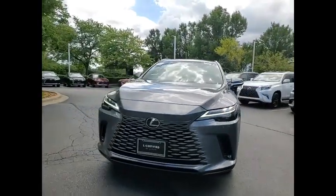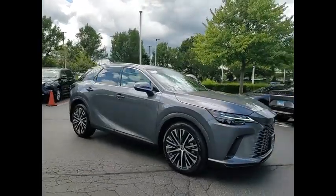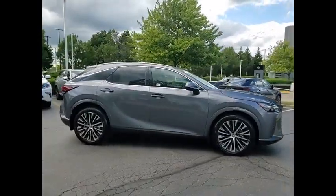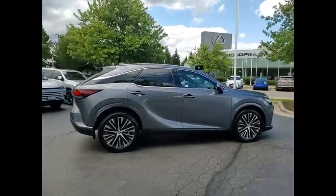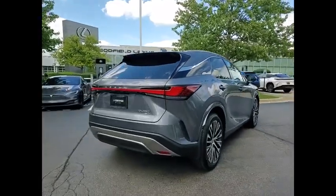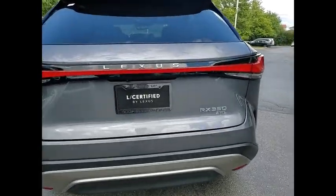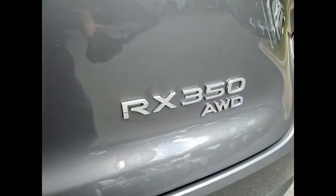Stop by and take a look at the 2023 RX350. The RX350 offers a driver-inspired design and intuitive technology that puts you in total control of your interior. Paired with the spacious cargo area, the RX350 continues to offer the best combination of powerful performance and interior luxury in its class.